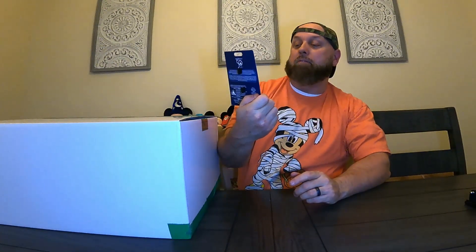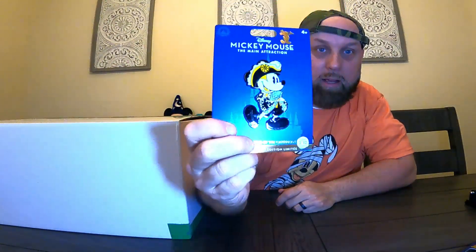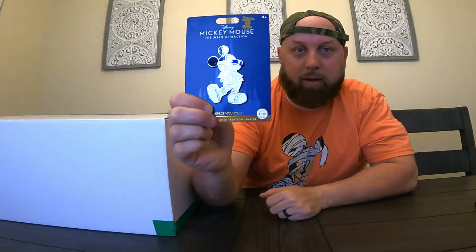I wanted to show you both of my Mickey 50th anniversary pins. You can see that's the Pirates of the Caribbean pin — there's a lot of glare on there, but look how cute that is. I think these are five dollars and ninety-nine cents, so they're really cheap.